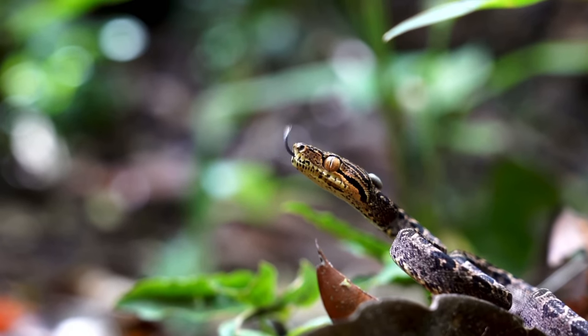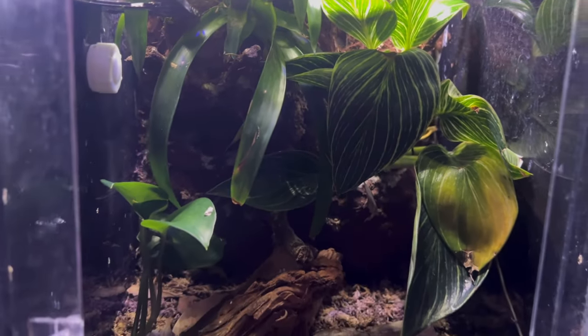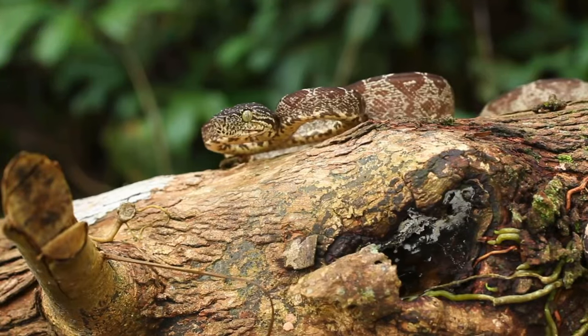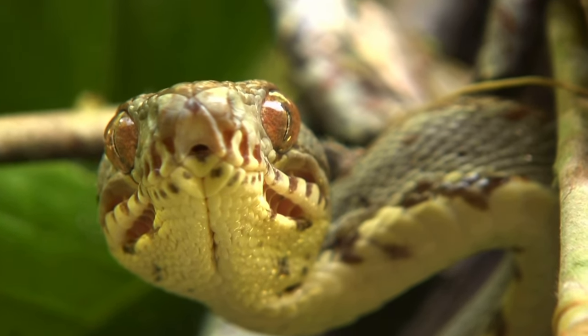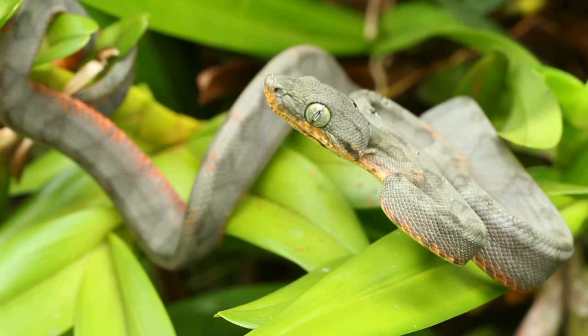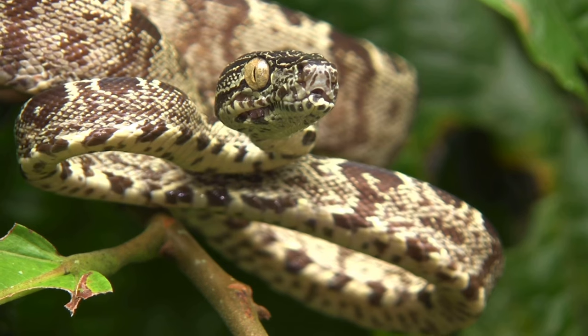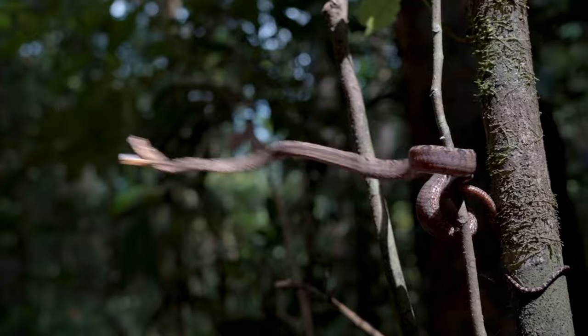Number two on the list is the Amazon tree boa. This is kind of a dream species for me because I've always loved arboreal setups — there's so much you can do with them, especially as a bioactive enclosure, and Amazon tree boas would be an amazing addition. Amazon tree boas can get to about five to six feet but they are a slender-bodied species, so they're not going to be very tough to handle and they may look a little too skinny to you, but just because they're slender-bodied doesn't mean they're too skinny.